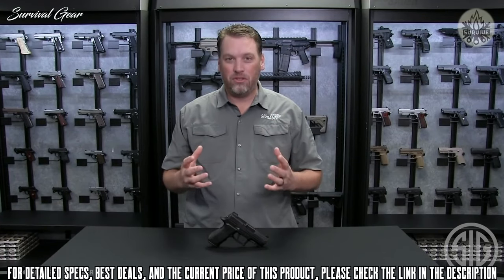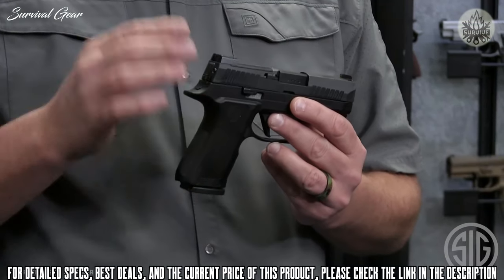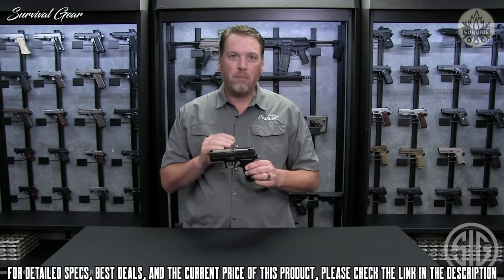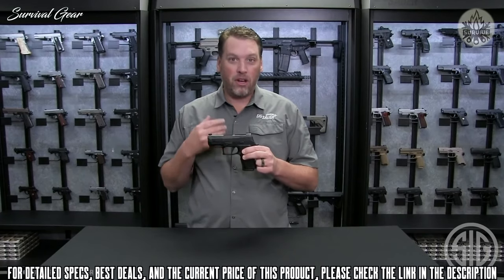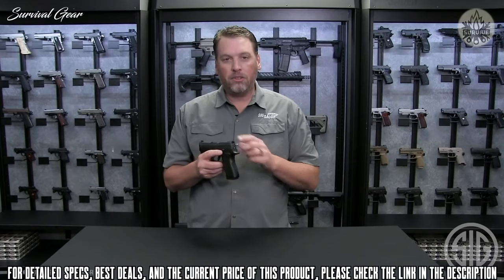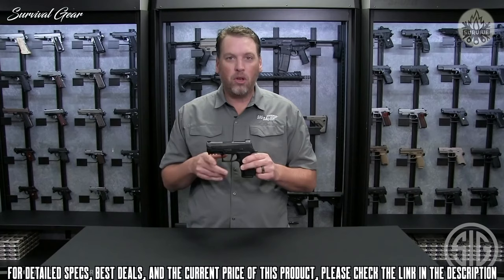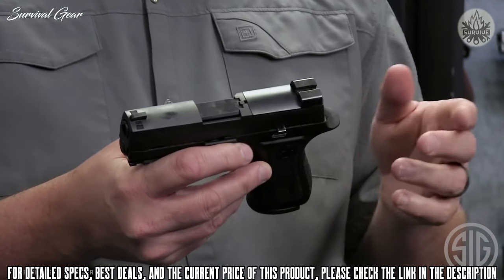The Sig Sauer P320 X-Compact is extremely small and concealable but carries all the features of the 320X series. It combines a completely redesigned compact grip module with a subcompact-length slide and barrel — a perfect package to carry every day. Exclusive to the P320X series is a flat trigger, which comes standard, along with X-RAY3 sights right out of the box. The sight plate footprint is now cut for the new Romeo2 and also accommodates the DeltaPoint Pro. It also features a loaded chamber indicator similar to what's found on the M17 series.